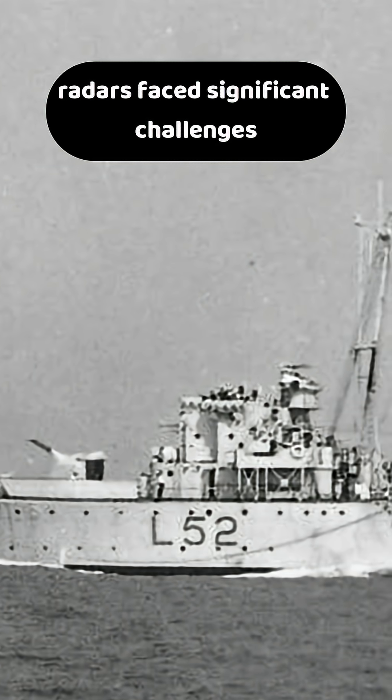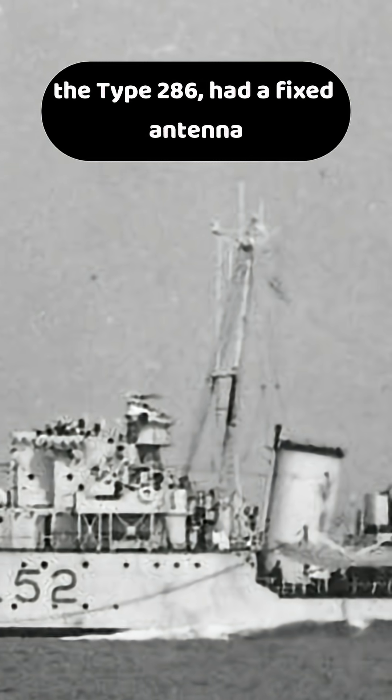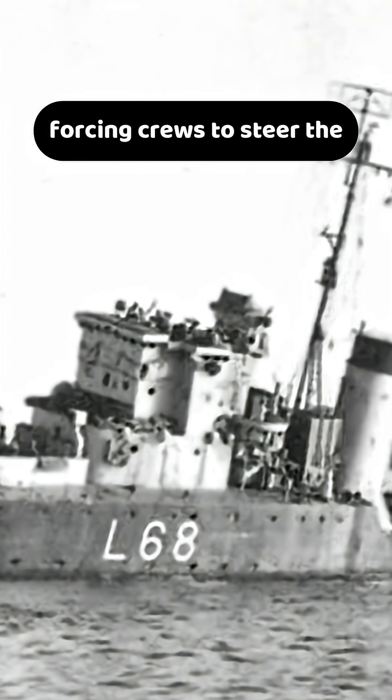Early World War II destroyer radars faced significant challenges. Britain's first destroyer radar, the Type 286, had a fixed antenna that scanned only directly ahead, forcing crews to steer the entire ship to sweep for targets.